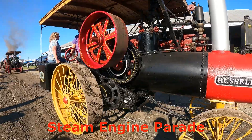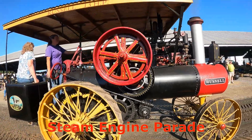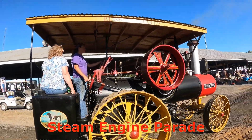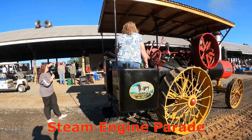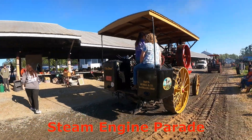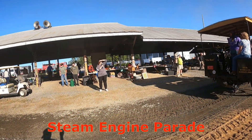Here we have a Russell steam engine. It's nicknamed the Boss. It's a 1901 Russell, 13 horsepower, owned by the Bicekkers. And I love seeing the ladies operate the steam engines.